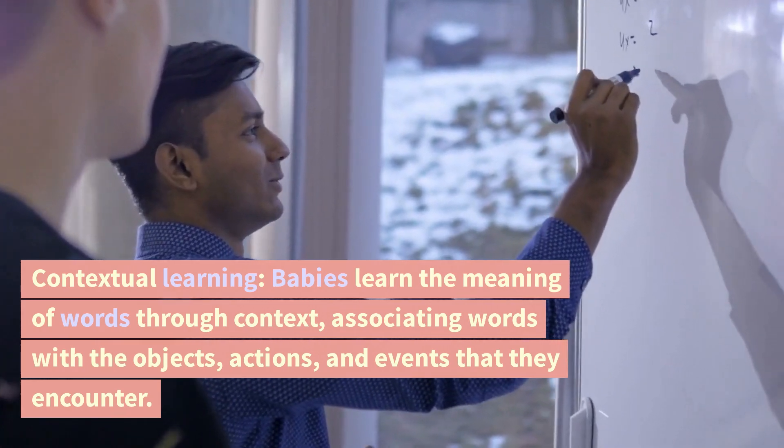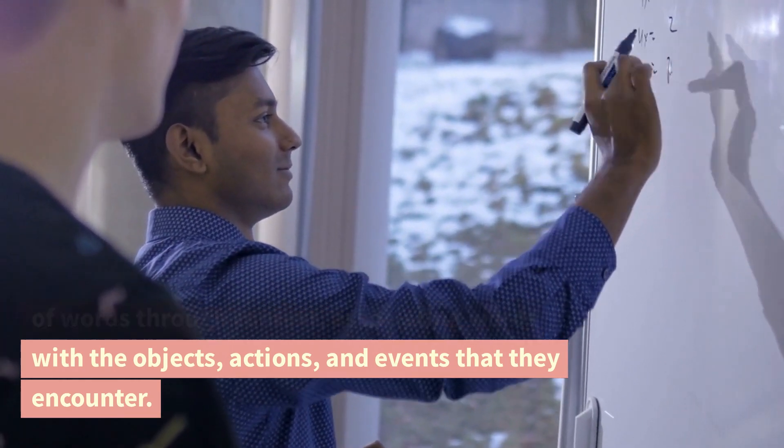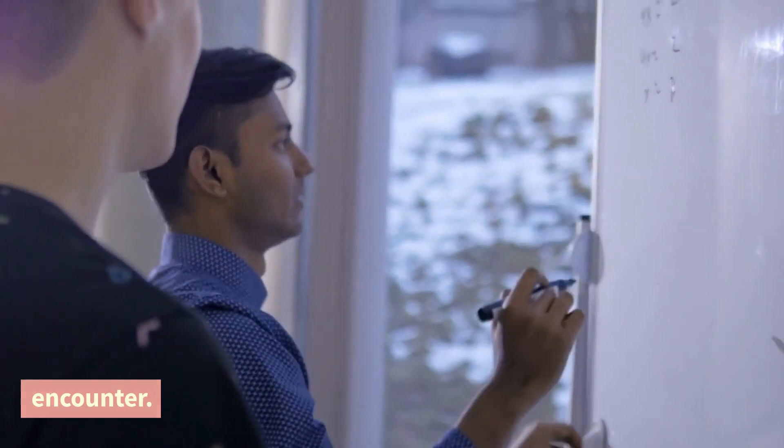Contextual learning. Babies learn the meaning of words through context, associating words with the objects, actions, and events that they encounter.